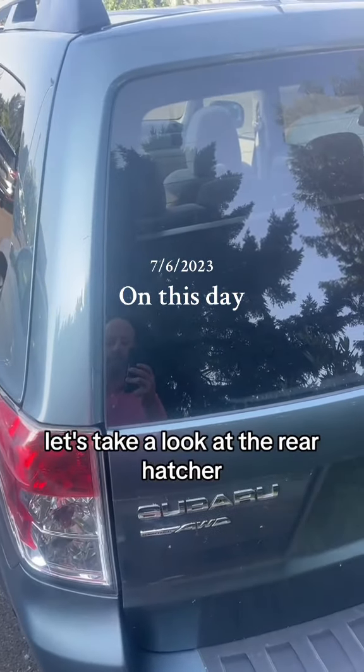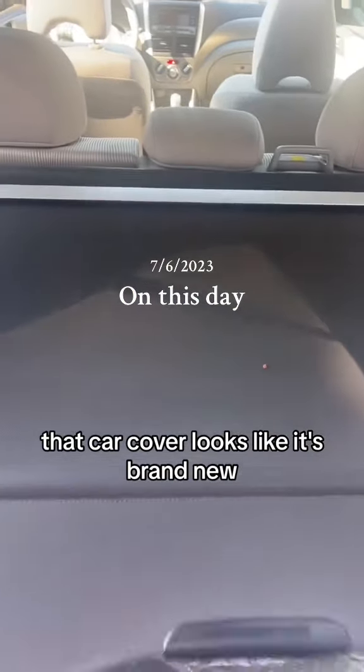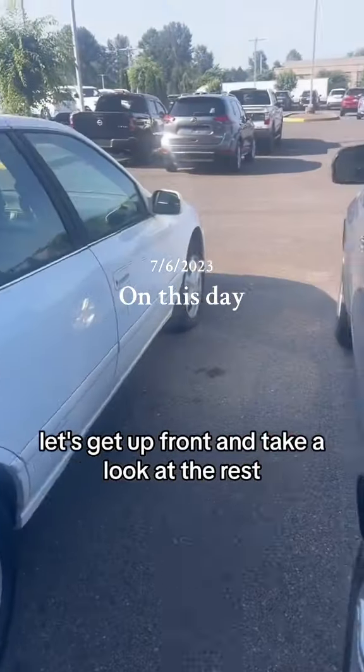Let's take a look at the rear hatch. Look at that — the car cover looks like it's brand new. The floor mat is still in the plastic. Carpet is clean.